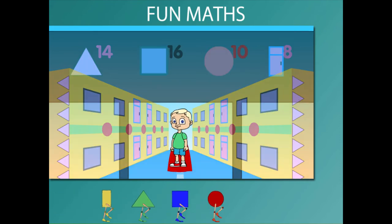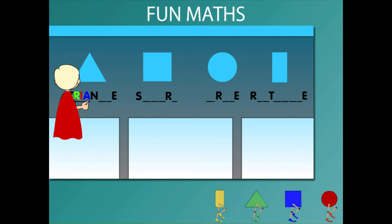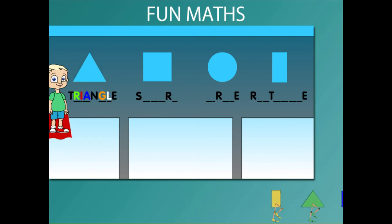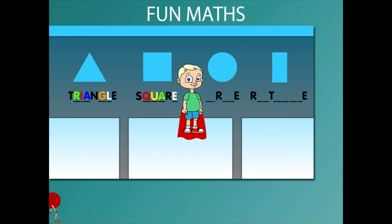Here is Beanie telling you how to spell the shapes. T-R-I-A-N-G-L-E is triangle. S-Q-U-A-R-E is square.